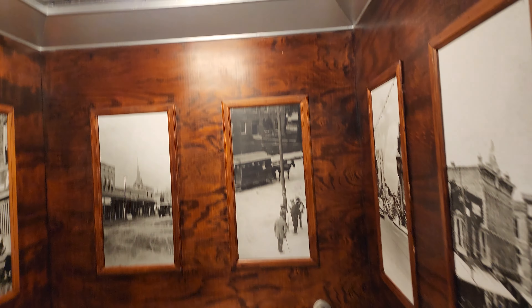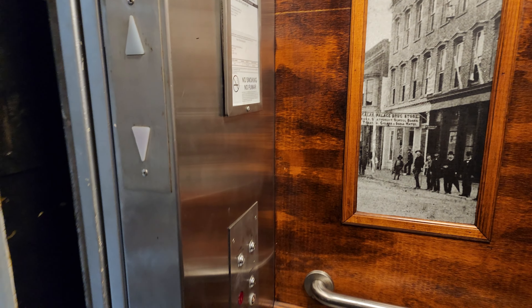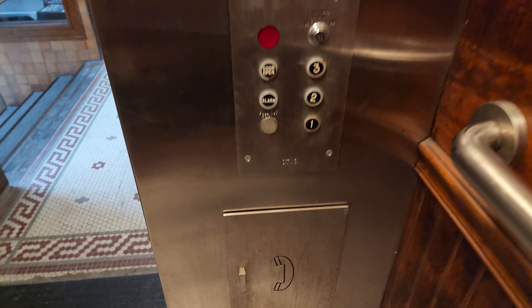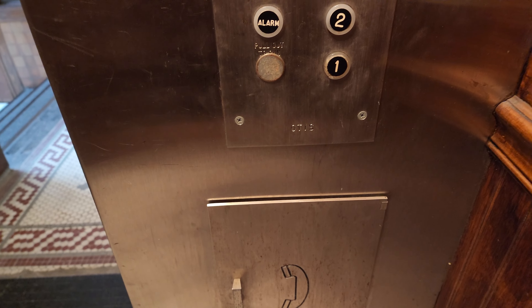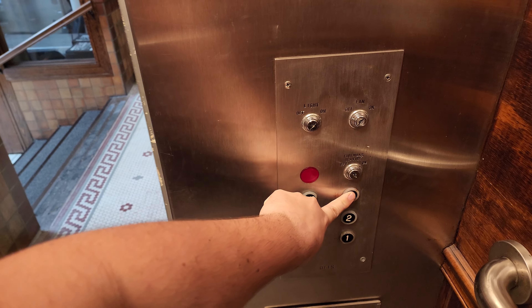This thing's pretty small, too. Look at this cap. Wow, this is cool. It looks like an Otis, actually. Never would have guessed that. Up to three.